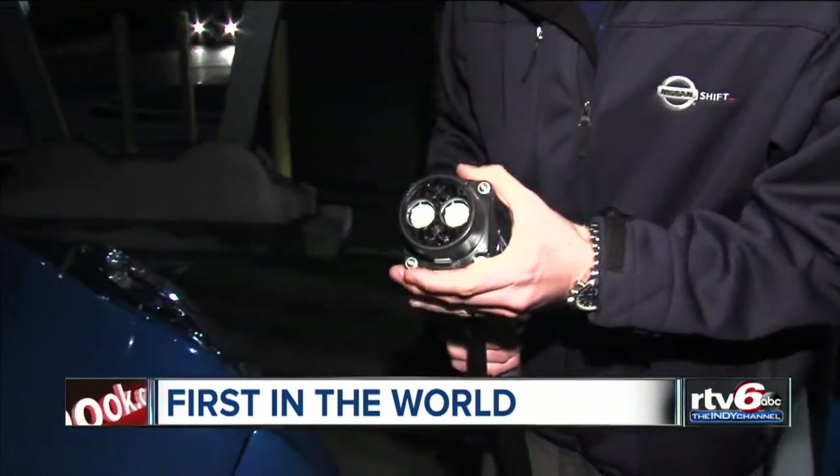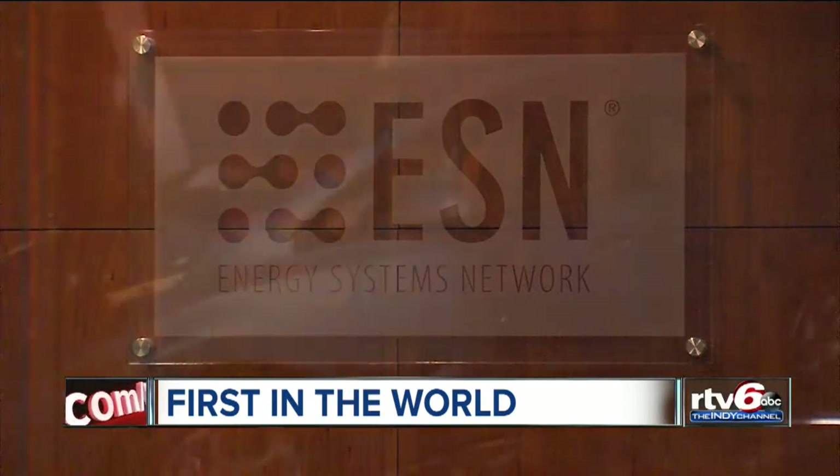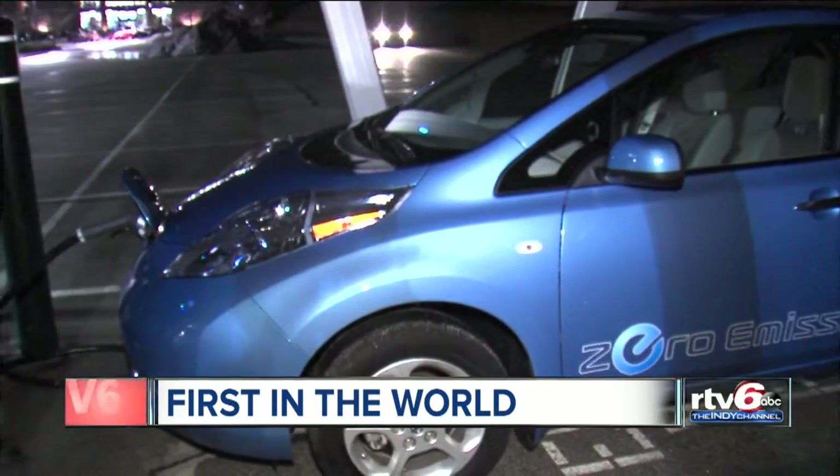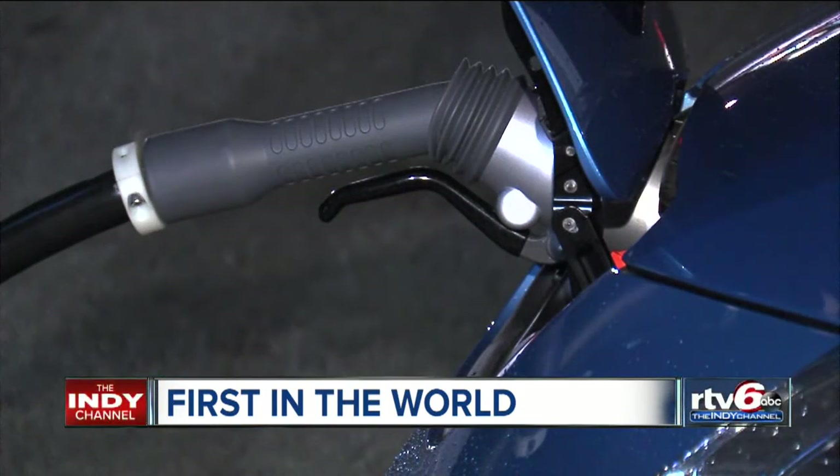This is the big plug right here. Energy Systems Network partnered with several companies to design this car charging station. It's the only one of its kind in the world. It's the first time that you've taken solar power, battery technology, quick charge for electric vehicles, all tied into the electric grid — in this case, Duke Energy's electric grid.